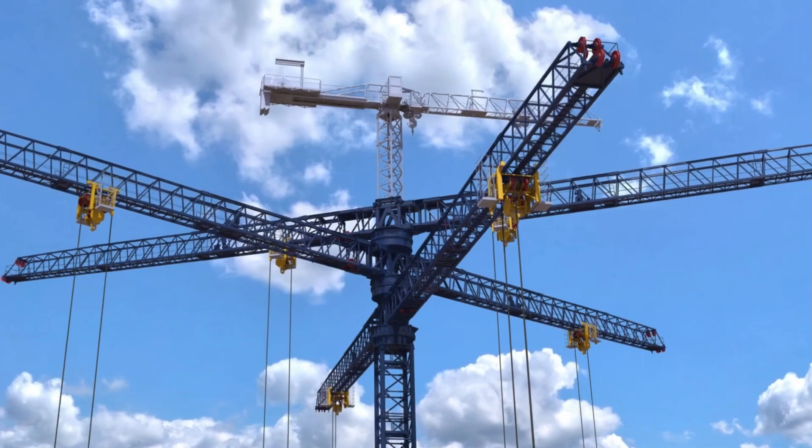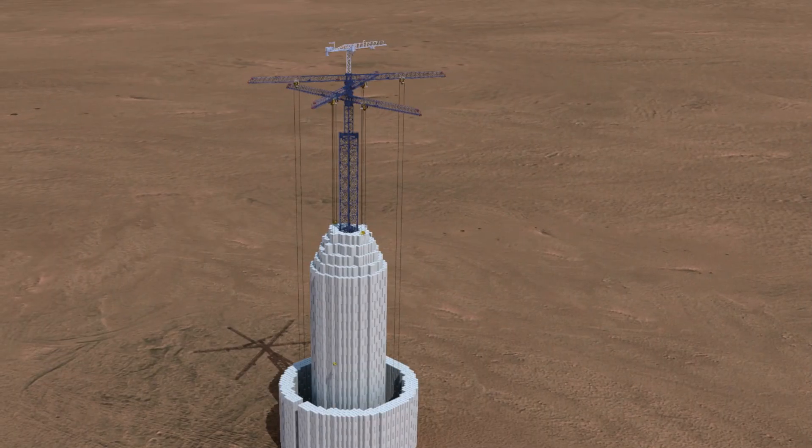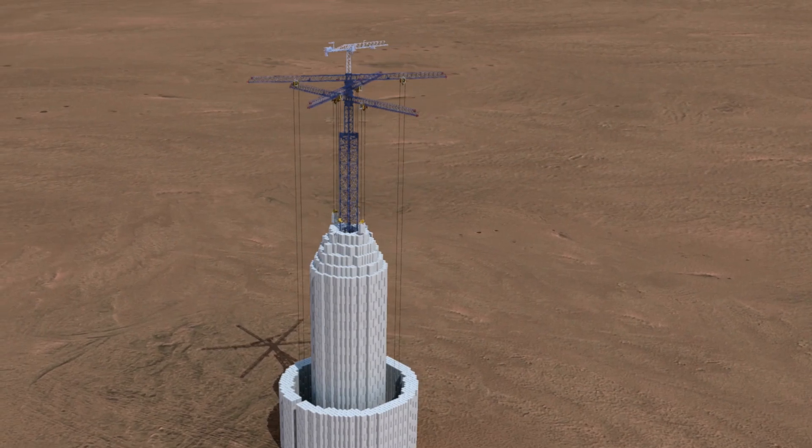And here's the big advantage: it doesn't need rivers, lakes, or mountainous terrain to operate. That means gravity batteries can be deployed in many more places around the world.